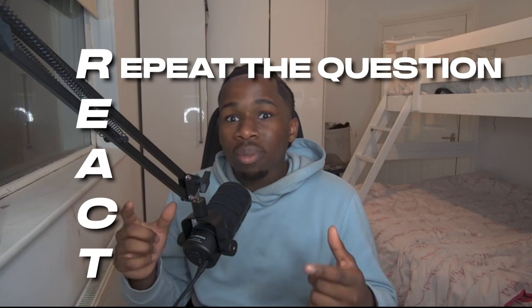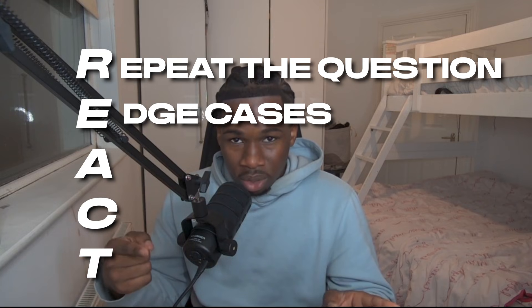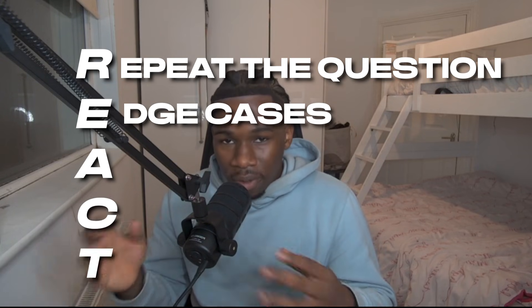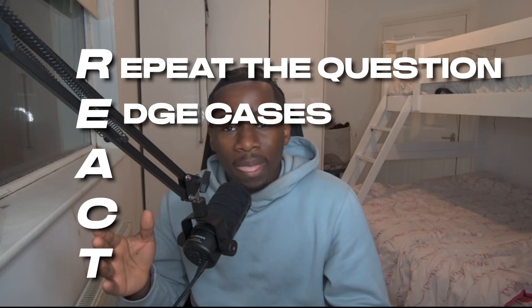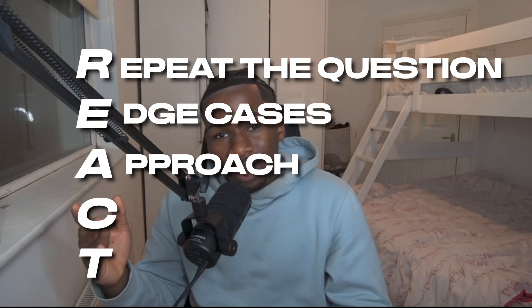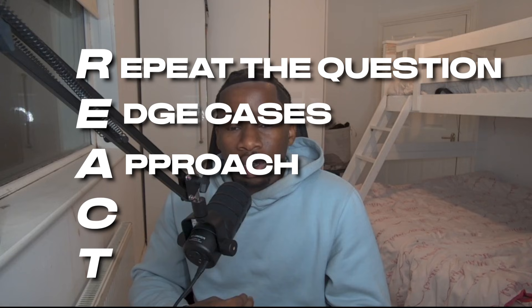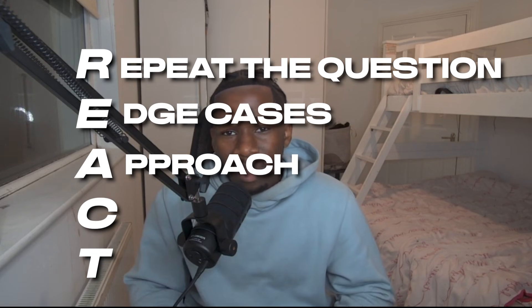For the technical interviews, I followed a specific framework called the REACT framework, which I got from another YouTuber. R means repeat the question back to the interviewer to make sure you understand the problem statement, so you don't run off solving the wrong problem. E is talk about edge cases before doing the solution — thinking about edge cases first makes you code way more efficiently, rather than having to refactor your whole solution after it fails with only 40 minutes on the clock. A is approach — talk about how you want to approach the question and speak through every block of code so the interviewer can steer you in the right direction.